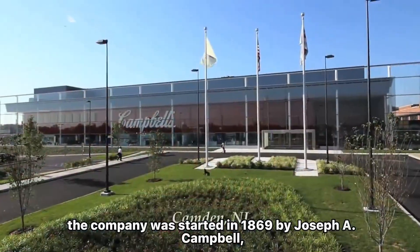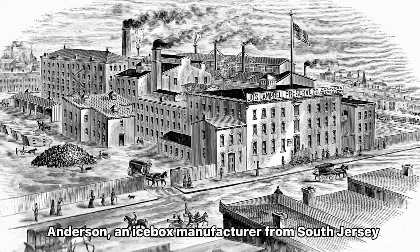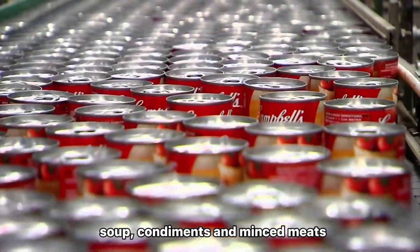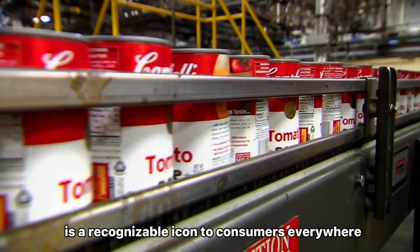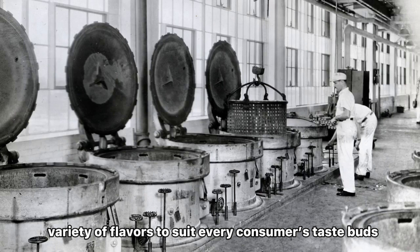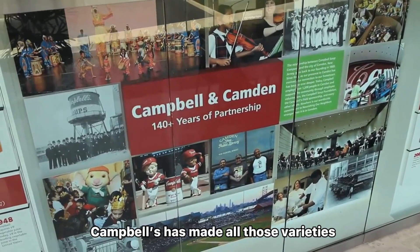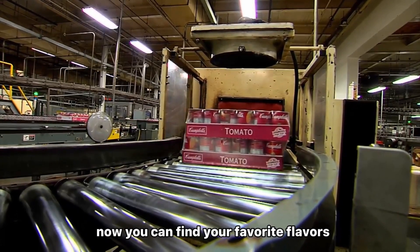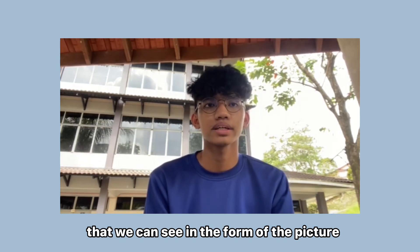The company was started in 1869 by Joseph A. Campbell, a fruit merchant from Bridgetown, New Jersey, and Abraham Anderson, an icebox manufacturer from South Jersey. They produced canned tomatoes, vegetables, jellies, soup, condiments, and mincemeat. Campbell's is the most popular soup brand around the world and its red and white can is a recognizable icon to consumers everywhere. Campbell's condensed soup comes in a wide variety of flavors to suit every consumer taste. There is one shape we can see in the form of the picture, which is the cylinder shape.